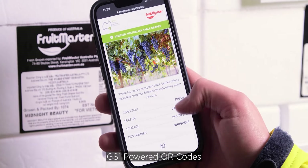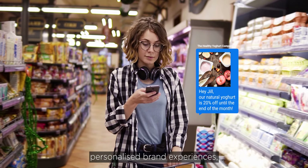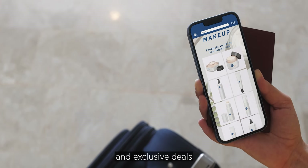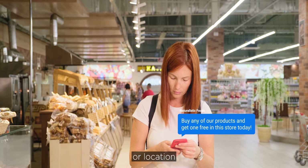GS1 powered QR codes are the gateway to enabling personalised brand experiences, such as tailored messages, new offers, product recommendations and exclusive deals based on the consumer's preferences, purchase history or location.